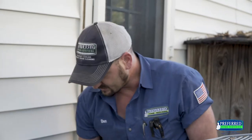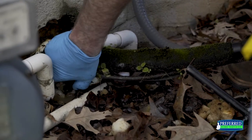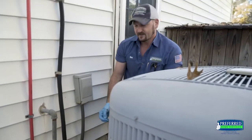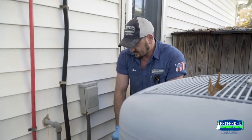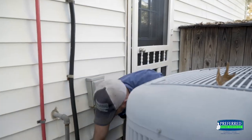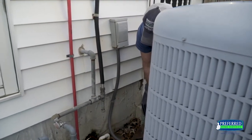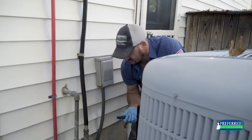Then we came out here to where the actual air conditioning line set comes out, along with the actual condensate drain, and noticed it was definitely saturated — which is not uncommon — but we actually saw a pretty steady stream coming from inside this trough pipe. That's where it's relieving itself, taking the path of least resistance.